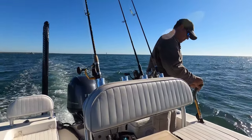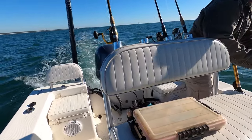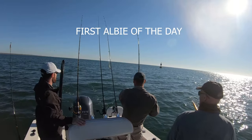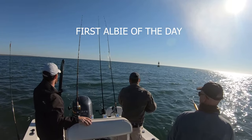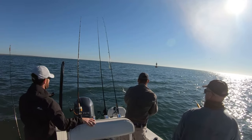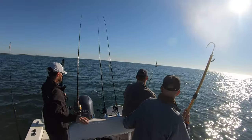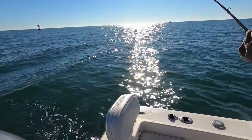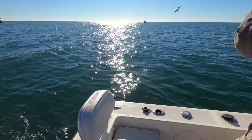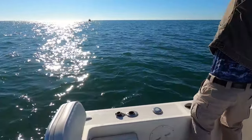I have the Yozuri deep diver out and today it was working just as good. And it's a lot more fun to catch them. What has he got? It's also a boat gaff. It's either a giant Spanish, a king, or an albie. This is why I hate those planters, man. Now you get down to the hand line process.